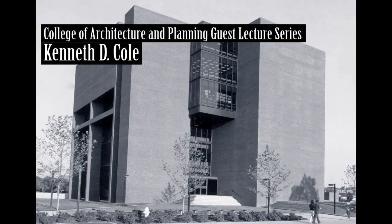Our next speaker is Kenneth D. Cole, partner in Cole Matate Architects, Fort Wayne, Indiana. He will be talking to us about the SOD House, an underground dwelling using an energy conserving approach to design with passive solar and wood burning technology as a backup system.